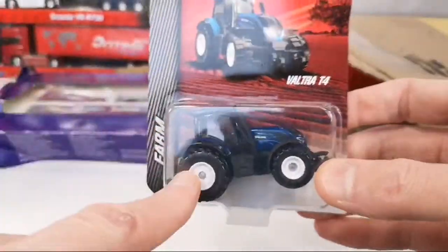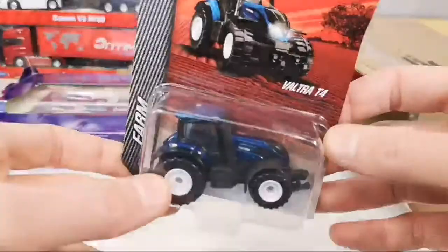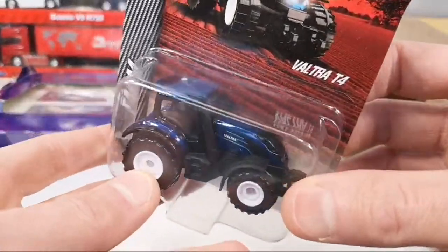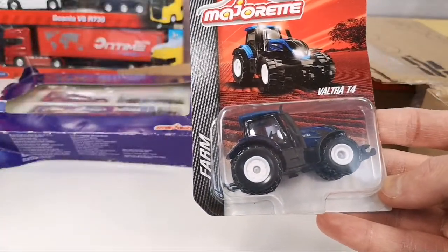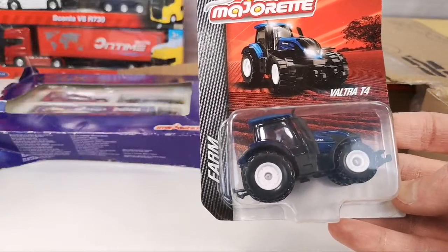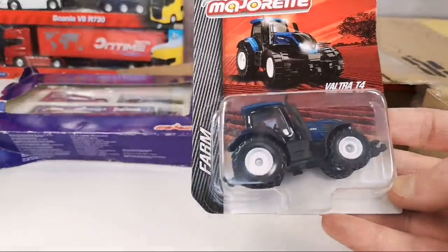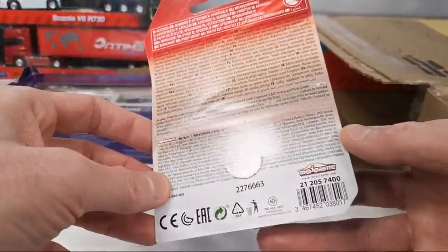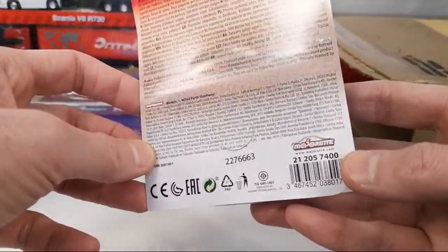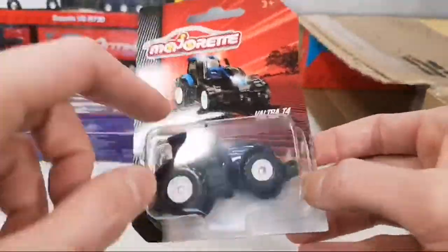Here we got a recolor of the Finnish exclusive Valtra T4 farm tractor. I got a white one in the previous box, and apparently there's a recolor in blue. He writes: 'I believe that is the Majorette standard range as the product number looks normal — maybe you have not seen that in your shops.' No, we don't get these Valtra ones — these seem to be exclusive to Finland. It does have a different number here. Very cool — love to get these country exclusives.